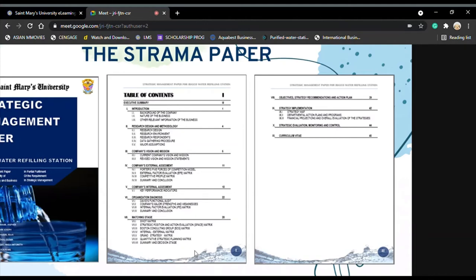Chapter 5 is the company's internal analysis or assessment in which key performance indicators were analyzed. Chapter 6 is the organizational diagnosis in which David's functional audit, the company's major strengths and weaknesses, and the Internal Factor Evaluation or IFE matrix were used.